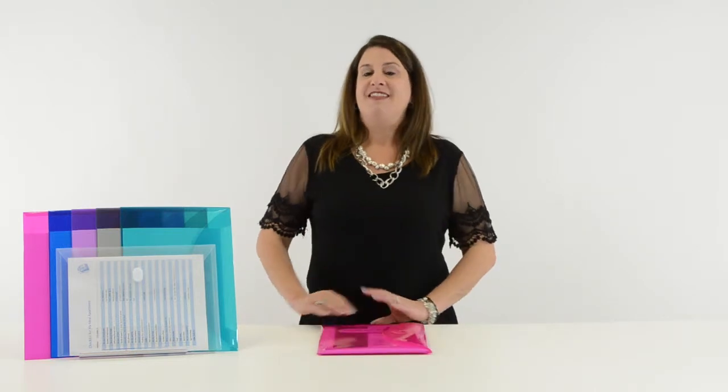Order yours now! That's all we have for today. I'm Cheryl with C-Line. Thank you for watching.